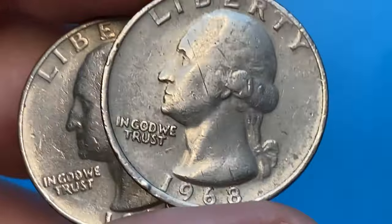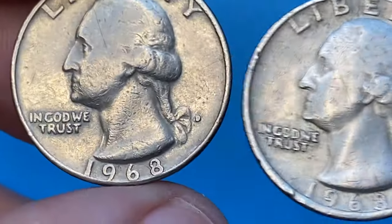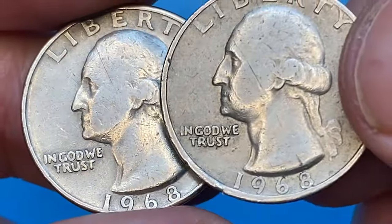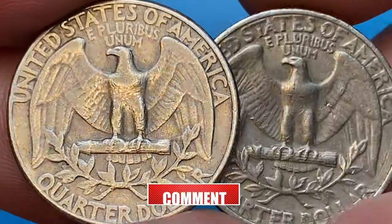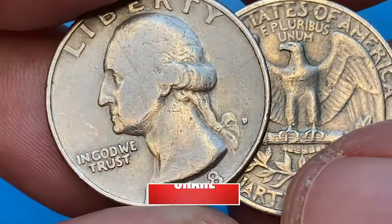Both of them are in Choice Fine condition with medium wear on Washington's bust and several large contact marks on both sides, especially a slanting gouge extending through the face of the president. The reverse side of the Philadelphia example displays radial gouging, which is most likely damage done by a coin roll cramping machine.